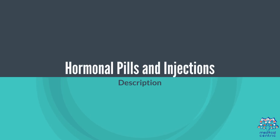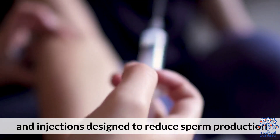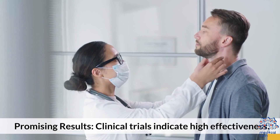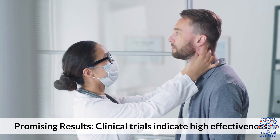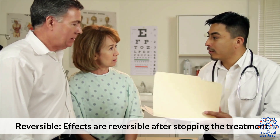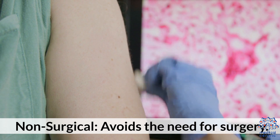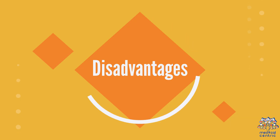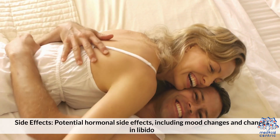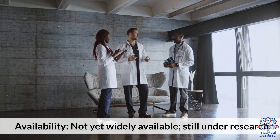Hormonal pills and injections are still under development. These hormonal methods include pills and injections designed to reduce sperm production. Clinical trials indicate high effectiveness. Advantages: effects are reversible after stopping treatment and no surgery is required. Disadvantages: potential hormonal side effects including mood changes and changes in libido, and they are not yet widely available, still under research.